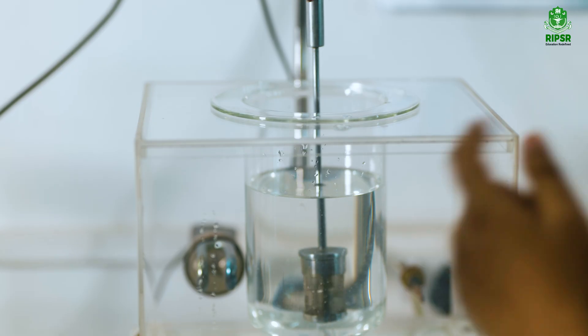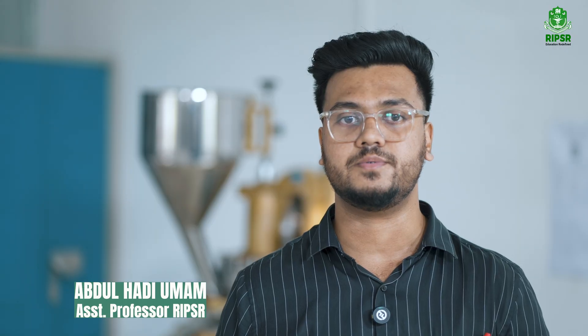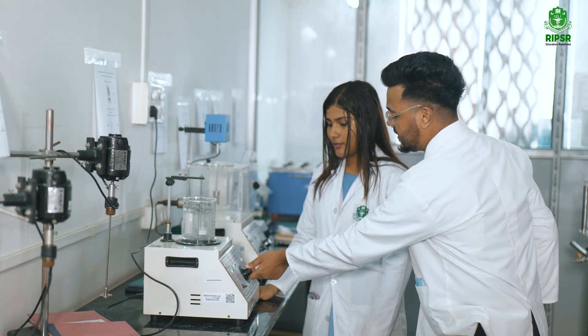Our pharmaceutical lab is designed to foster hands-on learning, igniting innovation among our students. We emphasize practical training with cutting-edge equipment to prepare students for industry demands.